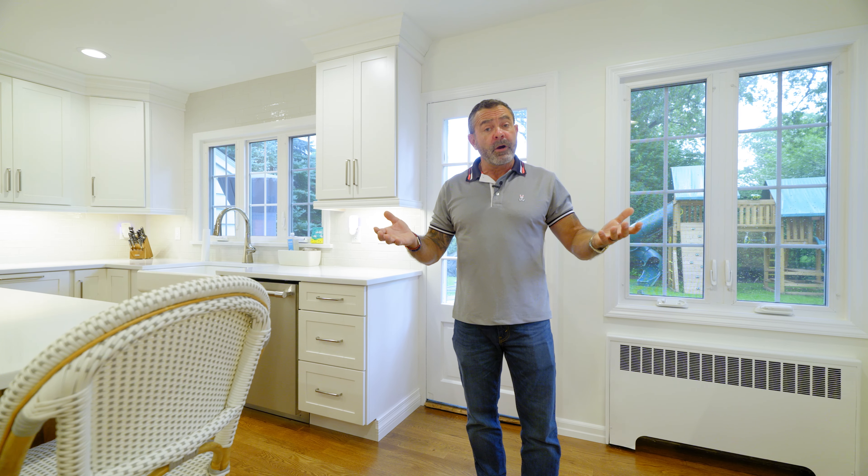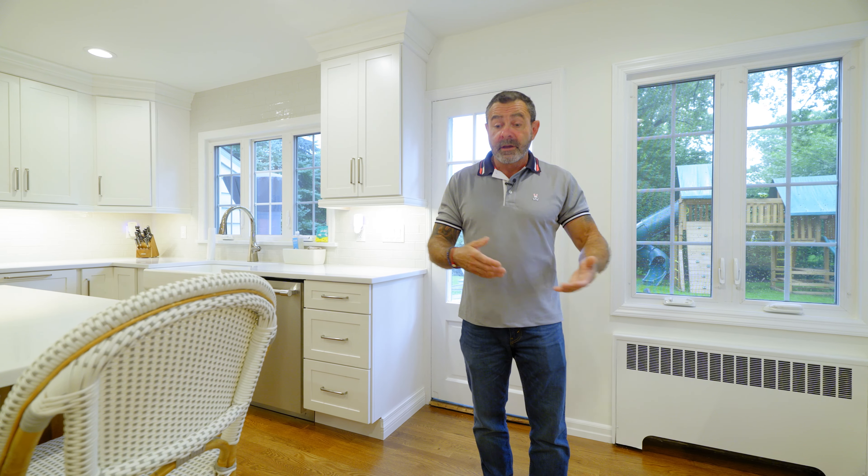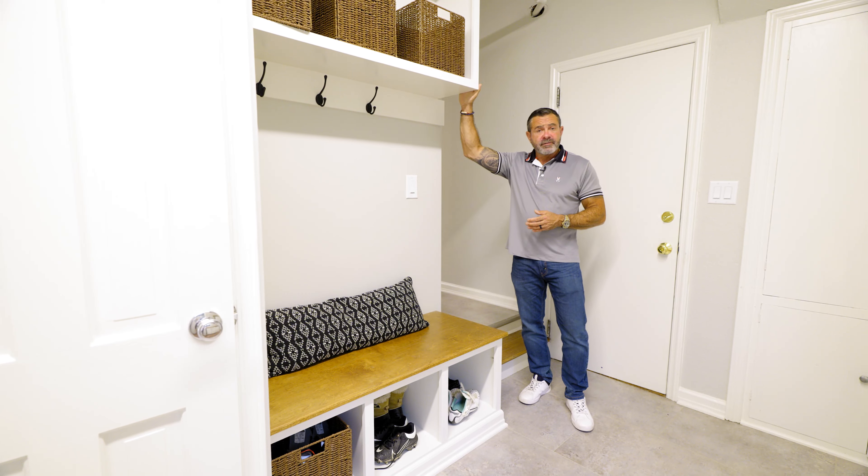Before we demoed this kitchen it had some old-school tile on the floor. A lot of the rest of the home was hardwood, so the homeowner asked us if we could tie new hardwood into old. Tell us what you think.